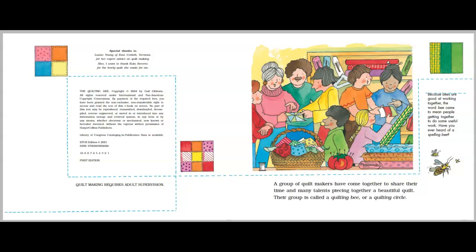A group of quilt makers have come together to share their time and many talents piecing together a beautiful quilt. Their group is called a Quilting Bee or a Quilting Circle. Because bees are good at working together, the word bee came to mean people getting together to do some useful work.